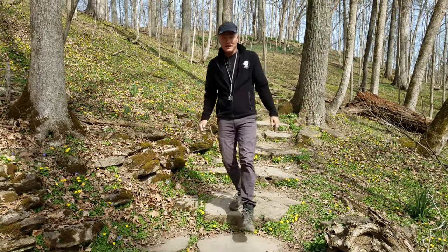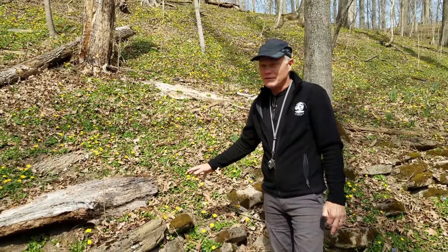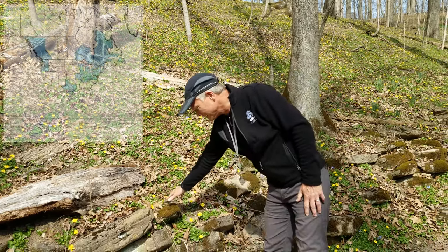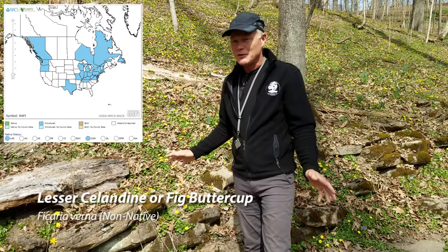We're not in Oak Haven today. We are taking a field trip because we want to talk about a plant that is currently having a severe impact on woodlands in our area: Lesser Celandine. It's a plant that we have scattered on our property, but we're doing our best to get rid of it, so we don't really have a good place to talk about it here.